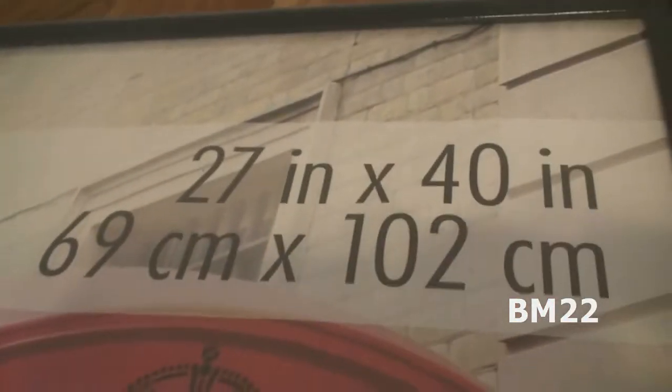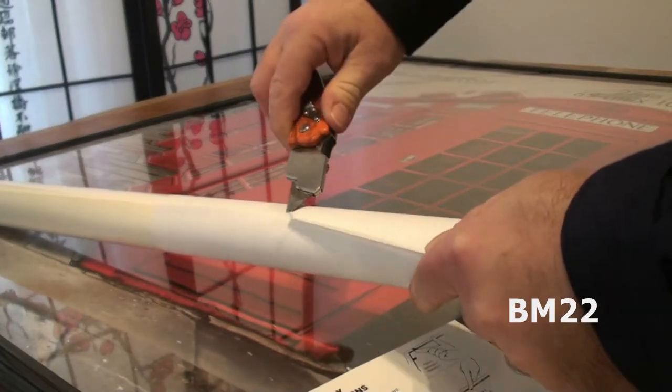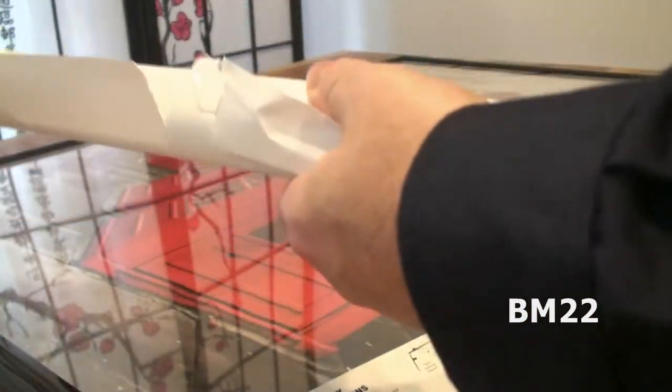These are just cheap frames I got on Amazon. They come in a three-pack but they are the perfect size for an authentic original movie poster, and that would be 27 inches by 40 inches. Some original movie posters are 27 by 41 but that is not as common.